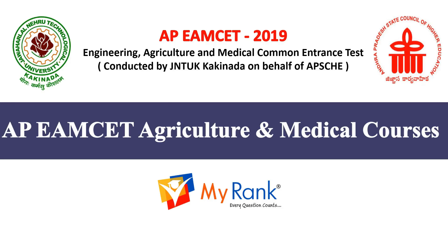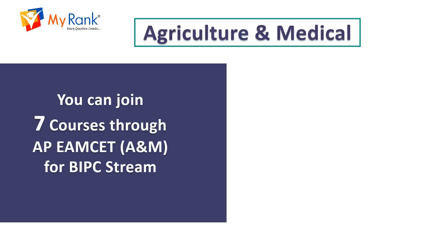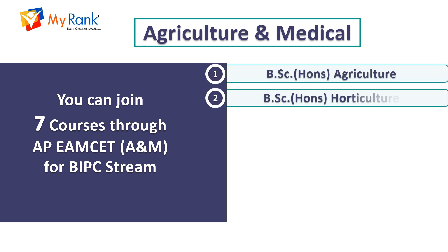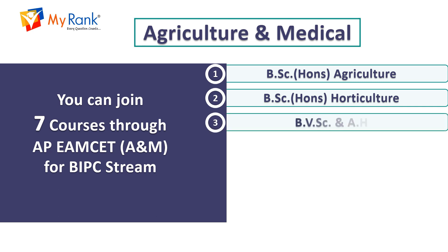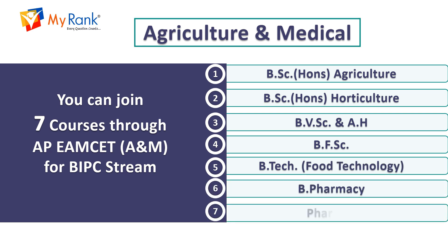Hello all, welcome to MyRank Education. In this video, we will discuss in detail about agriculture and medical courses for APM SET 2019. There are seven courses available: BSc Honours in Agriculture, BSc Honours in Horticulture, Bachelor of Veterinary Science and Animal Husbandry, Bachelor of Fishery Science, B.Tech in Food Technology, Bachelor of Pharmacy, and Doctor of Pharmacy. We will discuss in detail about colleges, courses, and seats for agriculture and medical students.